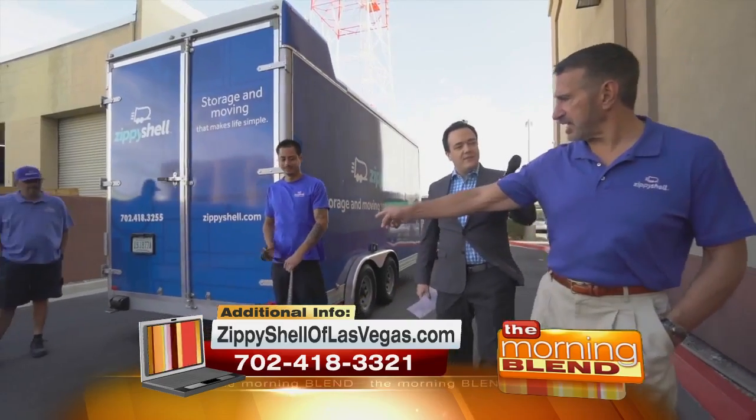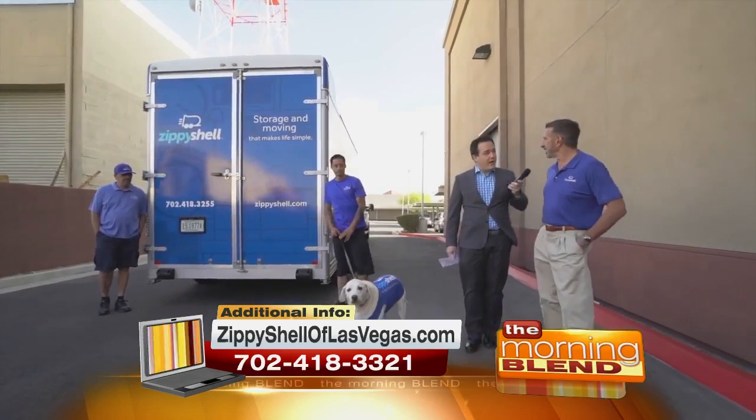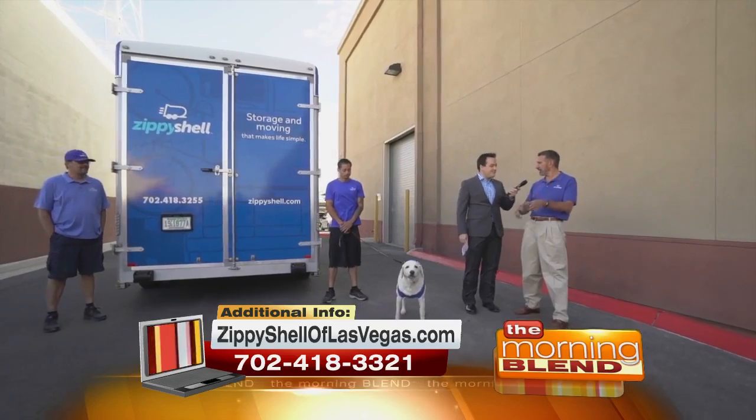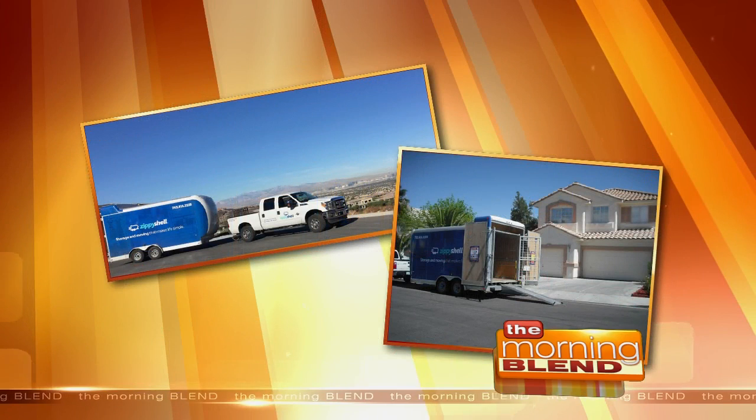We're actually looking at one of the vehicles right now. If you guys were going to be doing the schlep across the valley or across the country, that would be the truck that you use. And this is the shell that you use. This is the actual Zippy Shell, and what's special about it is there's a license plate on it — it's tagged, titled, and registered. Unlike a Pod, which is a metal box that sits in someone's driveway, the Zippy Shell is welcomed by HOAs, guard-gated communities, places like Turnberry. It can go anywhere in the valley.